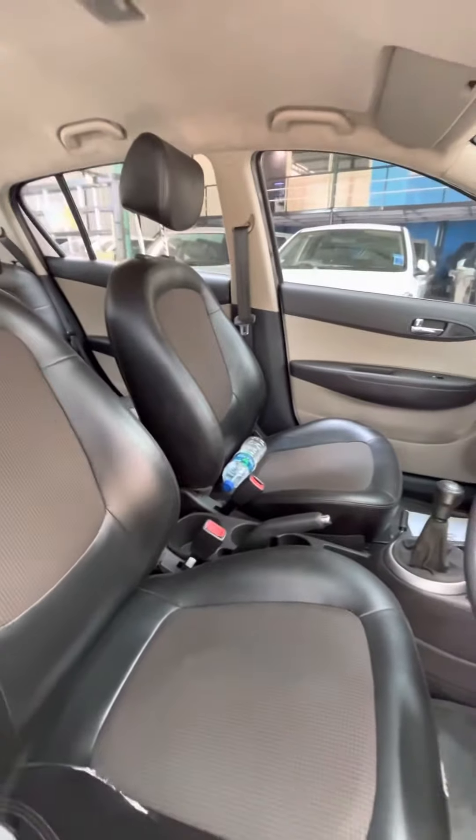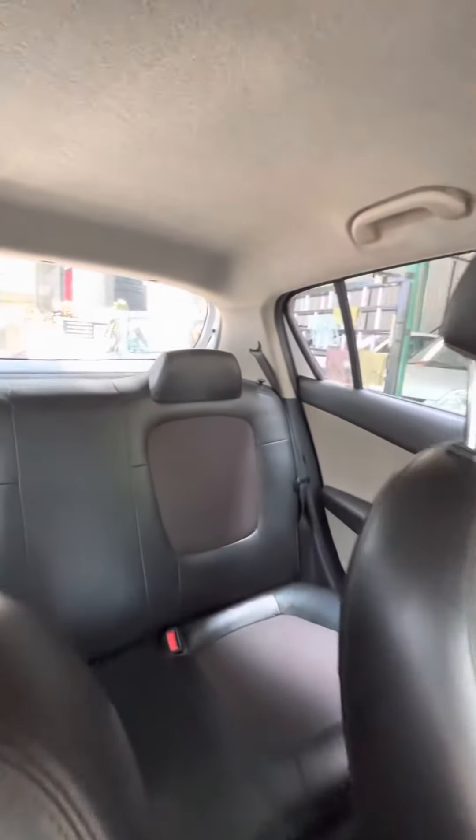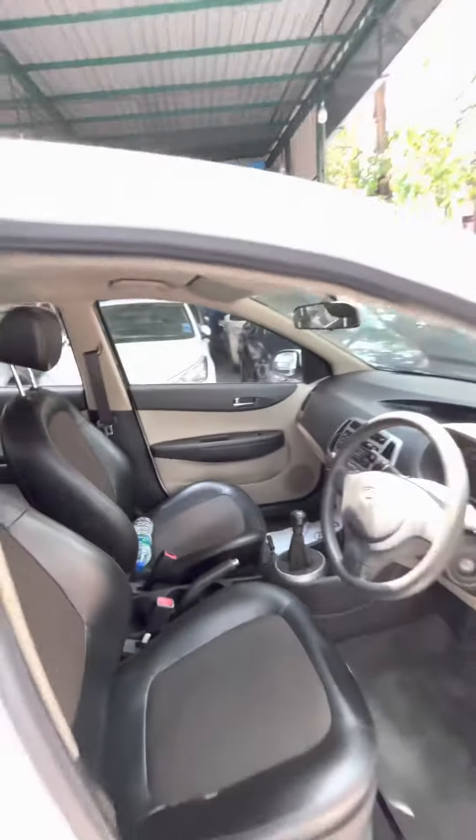The sides are pure leather and it gets proper legroom too. Checking the rear — this car gets a decent amount of legroom and good headroom.